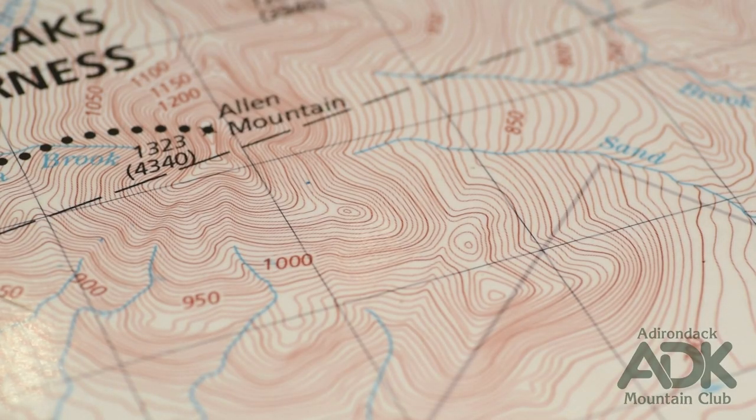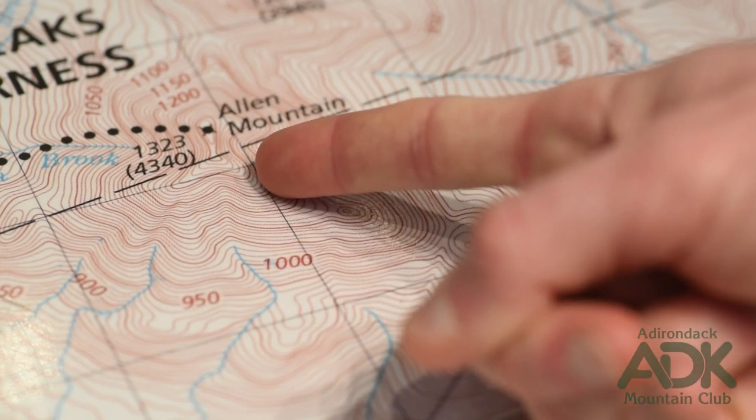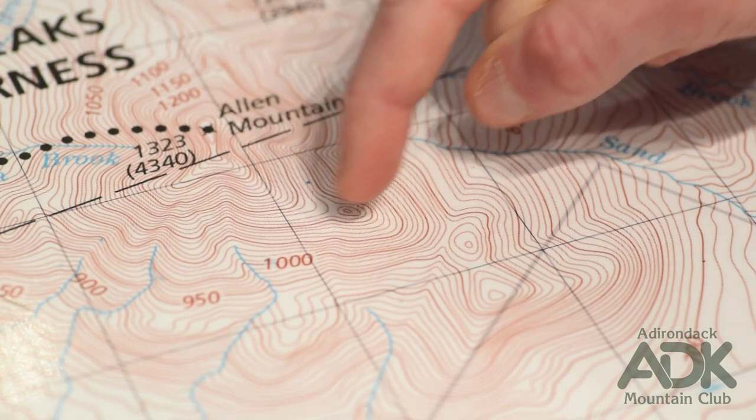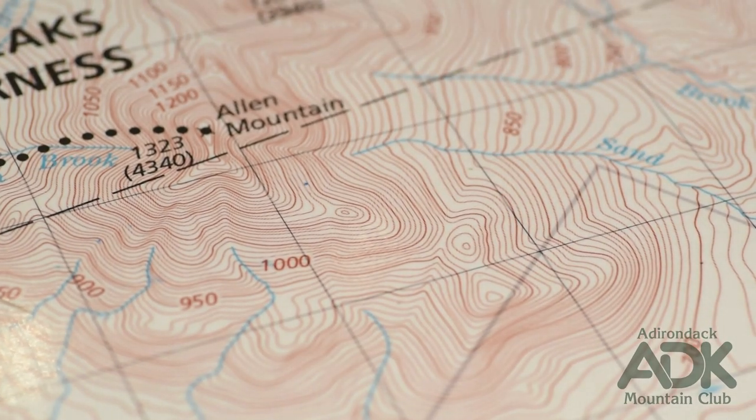In addition to their distribution, the shape of the contour lines tells us something about the landscape as well. Find a stream on your map and look closely. Note how the contour lines form V-shapes in the valleys, with the tip of the V pointing upstream. Conversely, look for a ridge coming down from a mountain summit. Notice how ridges form U-shapes, with the base of the U pointing downhill.